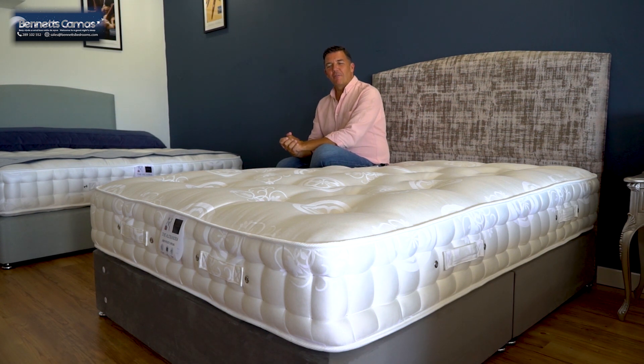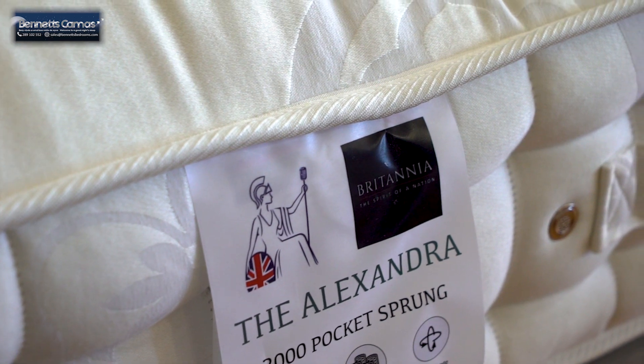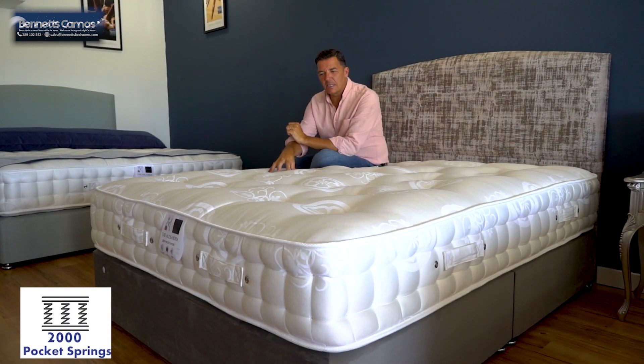Welcome to Bennett's Bedrooms. In this short video, I'd like to tell you about the Bennett's Britannia Alessandra 2000 — that's this one — so called for the 2000 individual pocket springs inside.